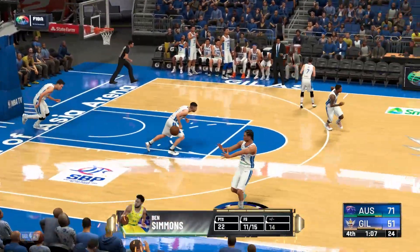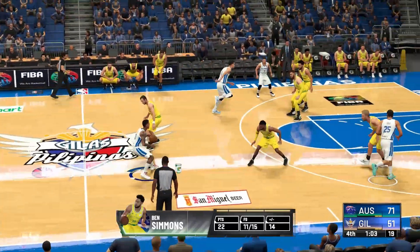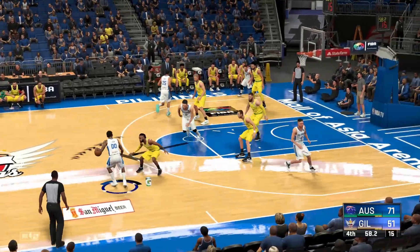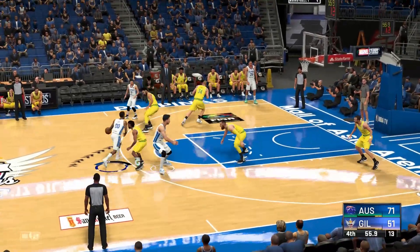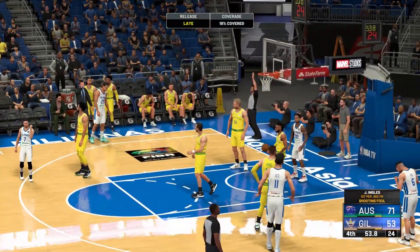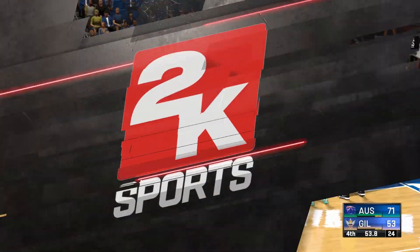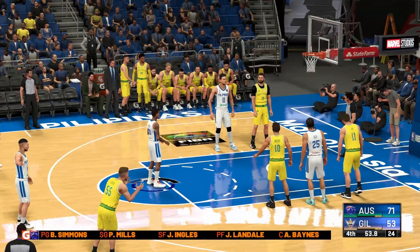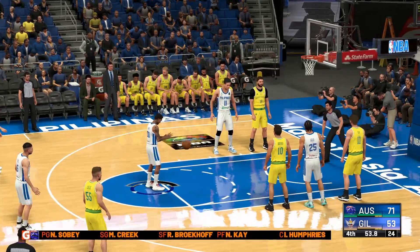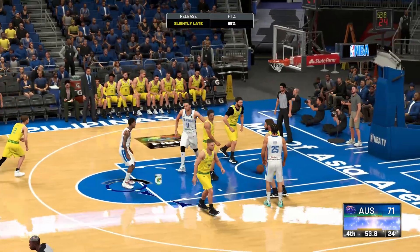This is the area where Simmons is most effective, mainly due to his size and athleticism. Here's Clarkson, covered by Mills — they blow the whistle just as he gets it off, that's two points with a chance for another one at the line. Coming off a big game, his confidence couldn't be higher — coach knows it. Showing no signs of slowing or cooling down, they're going to ride him as far as he can take them.